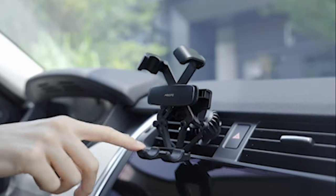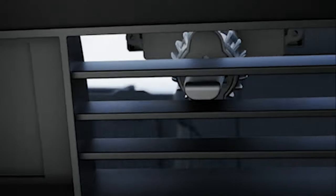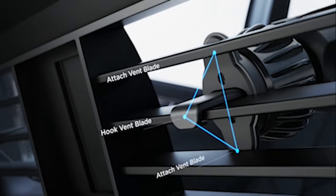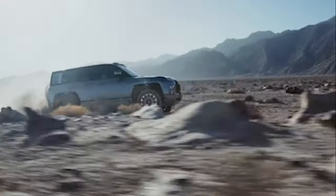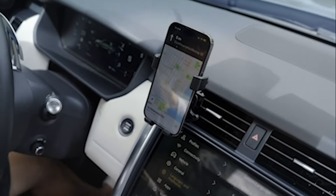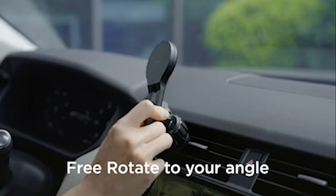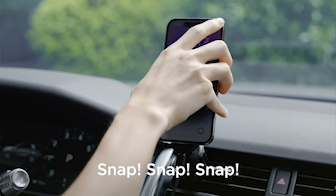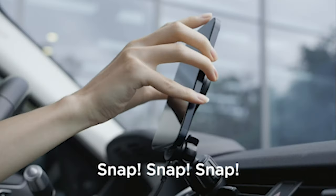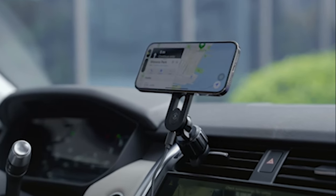These mounts safely secure your iPhone 15 Pro Max while offering a range of features that cater to your specific needs. If you're ready to upgrade your driving experience and enjoy the convenience of uninterrupted driving, we have you covered with the best vehicle mounts to make your journey safer and more enjoyable. I have prepared this video guide for the 7 best iPhone 15 Pro Max car mounts 2023, so let's get started.